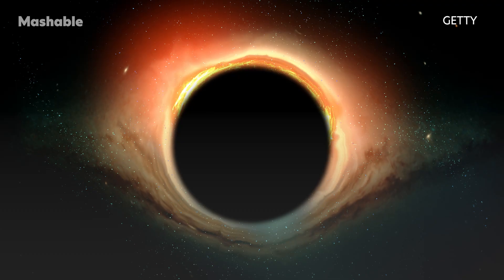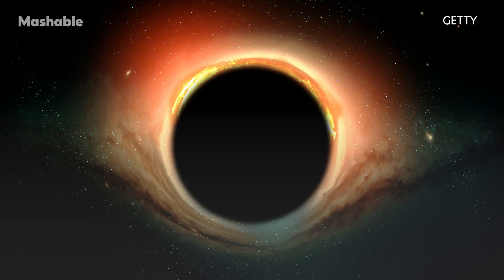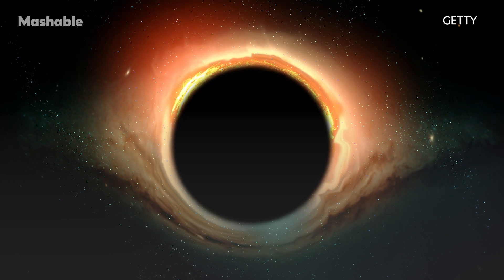Once an object passes a boundary on a black hole called the event horizon, there's no way for anything to conceivably escape. That would mean moving faster than the speed of light.